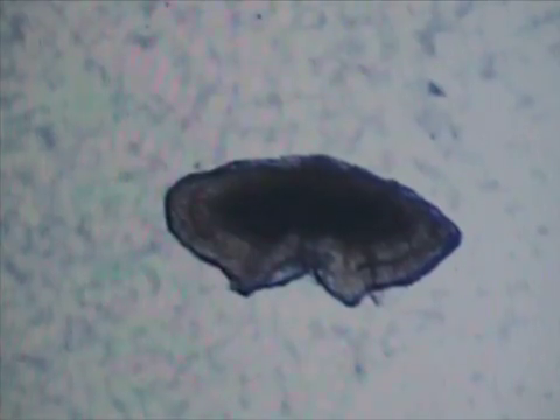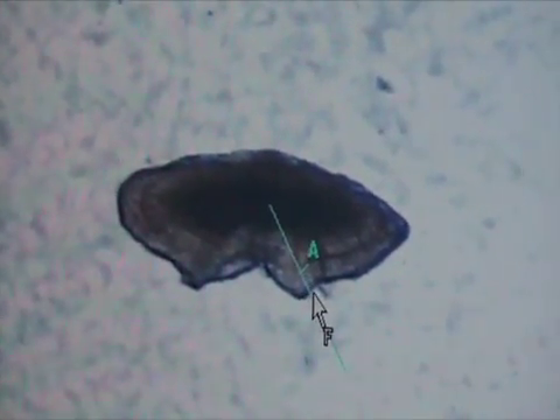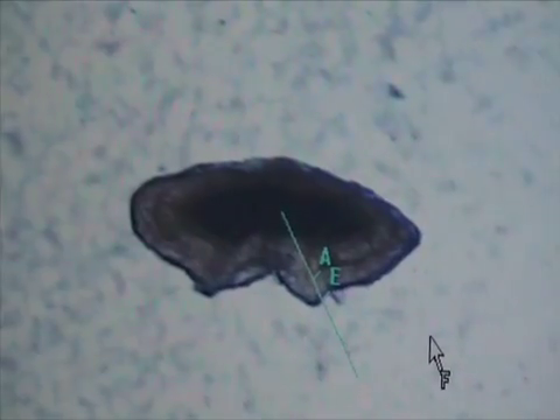This is a sectioned photo of an anchovy otolith. Similar to growth rings in trees, fish ear bones also have annual growth rings. To age the fish, we count the zones from the centre of the otolith out to the edge. We mark each annual growth ring and the edge of the otolith. This fish was one year of age.